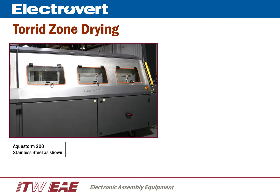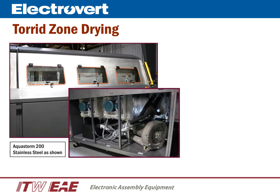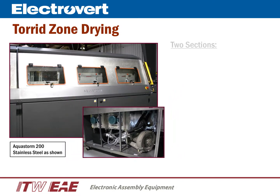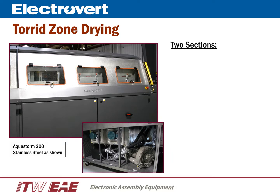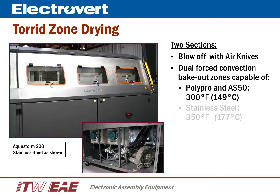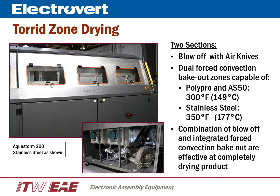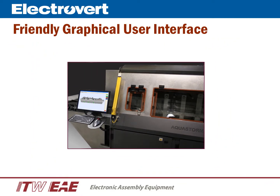Electrovert's patented TordZone drying utilizes forced convection technology in a cleaning system. The TordZone drying consists of two sections: an air knife blow-off section to mechanically remove large amounts of moisture from the product, and a forced convection bake-out section to evaporate the remaining moisture. Effectively drying the product alleviates the need for any secondary type of offline drying system.